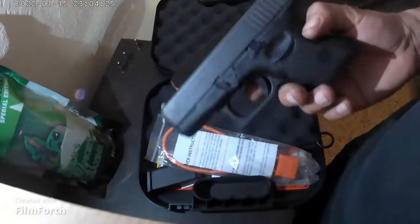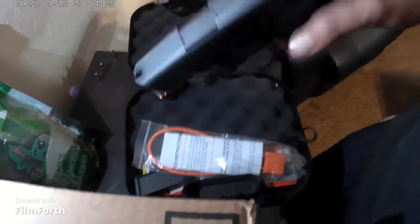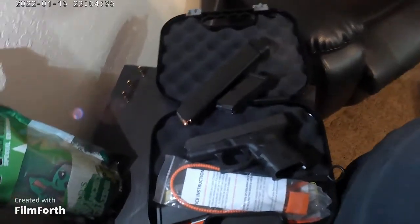But yeah guys, this is what I conceal carry. I'm going to upload a video probably Saturday or Sunday, so stay tuned. If you aren't subscribed go ahead and subscribe — I'll be uploading more videos. Thank you guys.